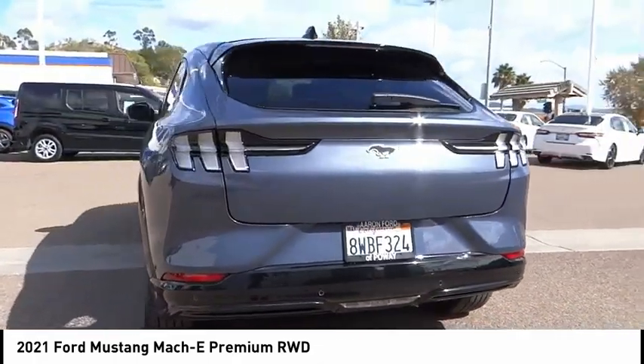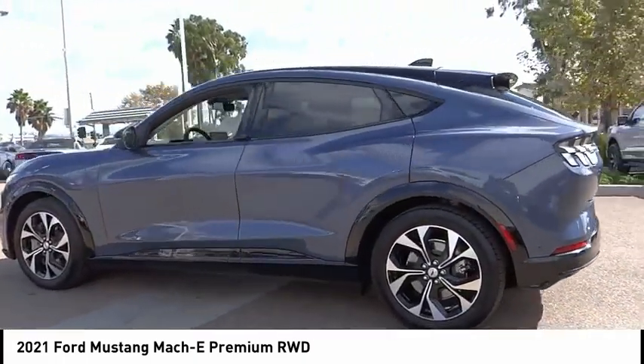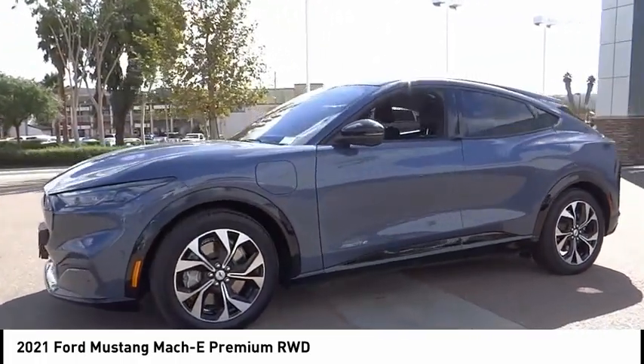Here are some of this vehicle's great options: rain-sensing wipers, electronic stability control, alloy wheels, power lift gate, brake assist, traction control, remote keyless entry, speed control.